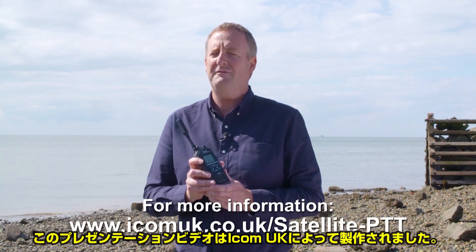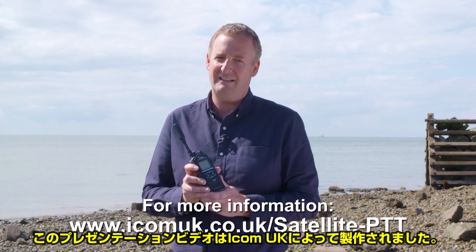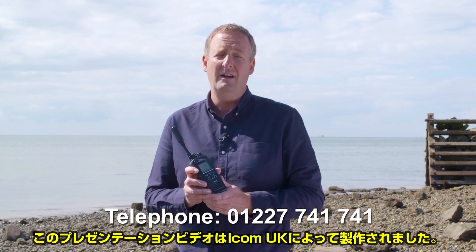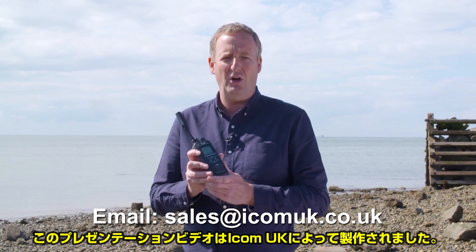If this presentation has whetted your appetite and you want to find out more, you can visit the Satellite PTT section of the ICOM UK website. Alternatively, you can contact their team on 01227 741 741 or via email at sales@icomuk.co.uk.